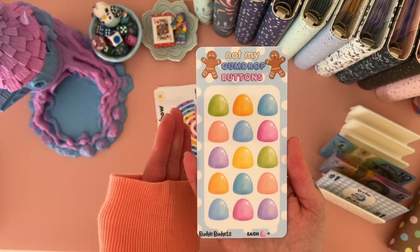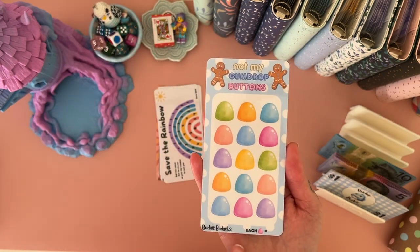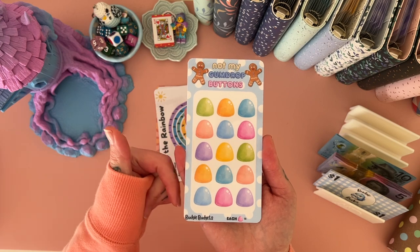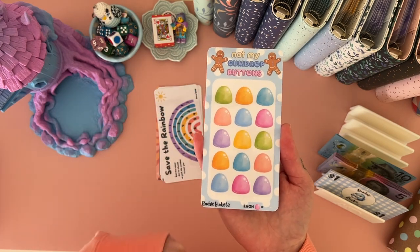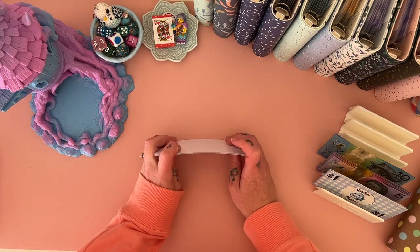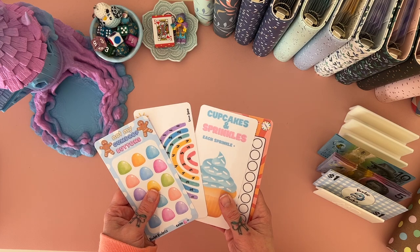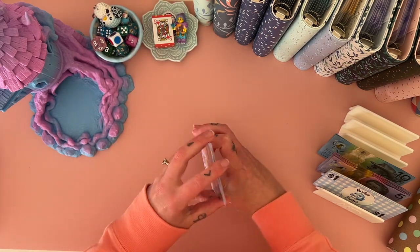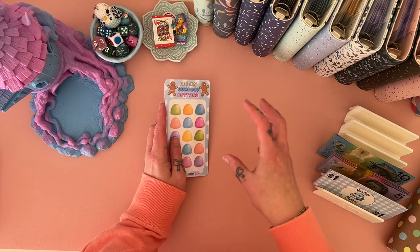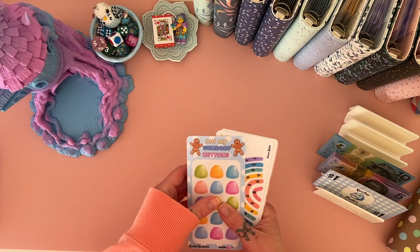My favorite new one is Not My Gumdrop Buttons — I love the Gingerbread Man from Shrek! There are 15 gumdrop buttons and you get to choose how much each one is worth. Make them $1 each and you'll save $15, $2 each saves $30, and so on. These will be part of the Colorful Trackers and Challenges range on Etsy — available as a bundle and as digitals. I'm aiming to have everything up by Monday.